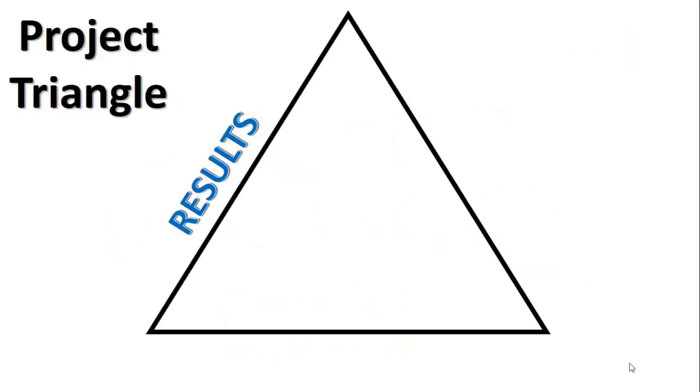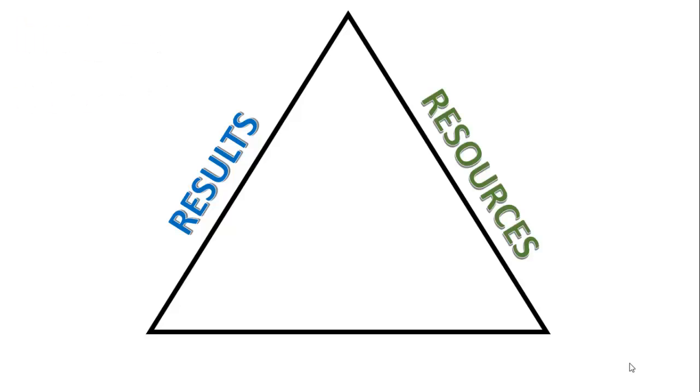So let's start with the project triangle. Remember, you only have to remember three things — this is the first of those three things. Start with the results. Begin with the end in mind. Then, from those results, in order to achieve them, you need resources, and the whole thing happens over a period of time. There are deadlines, there are starting times, and there are milestones and checkpoints along the way. Results, resources, and time. Begin with the results that you want, what resources do you need to achieve them, and how long will it take you. This is the first step of the Management Mastery Model.